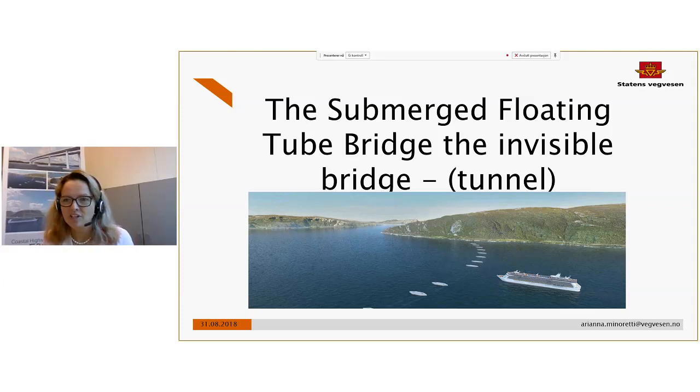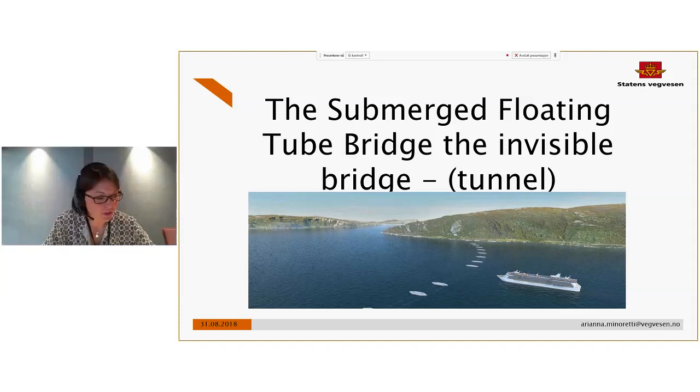Welcome everyone to this presentation of the submerged floating tube bridge, or the invisible bridge — some would also like to call it a tunnel. This is one of the E39 presentations we have most Fridays at 10 o'clock. The recording will be put online afterwards. My name is Arianna Minoretti, I work for the Norwegian Public Road Administration, and I have been involved in the last four years in the feasibility studies for the submerged floating tube bridge for crossing the Norwegian fjords along the E39.